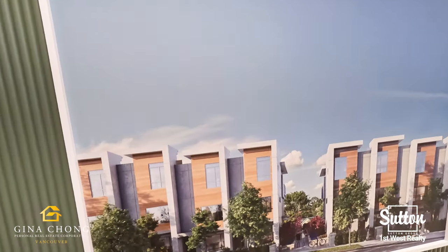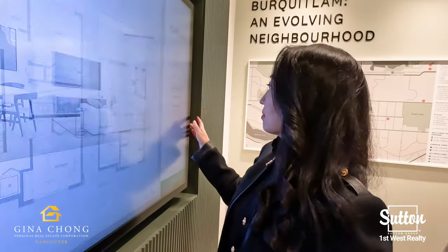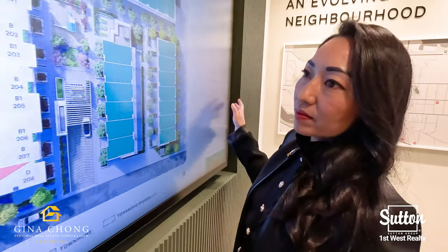Welcome to The Grove in West Coquitlam by Foster Living. The Grove is 49 West Coast-style townhomes on a tree-lined street in a residential neighborhood in Coquitlam.